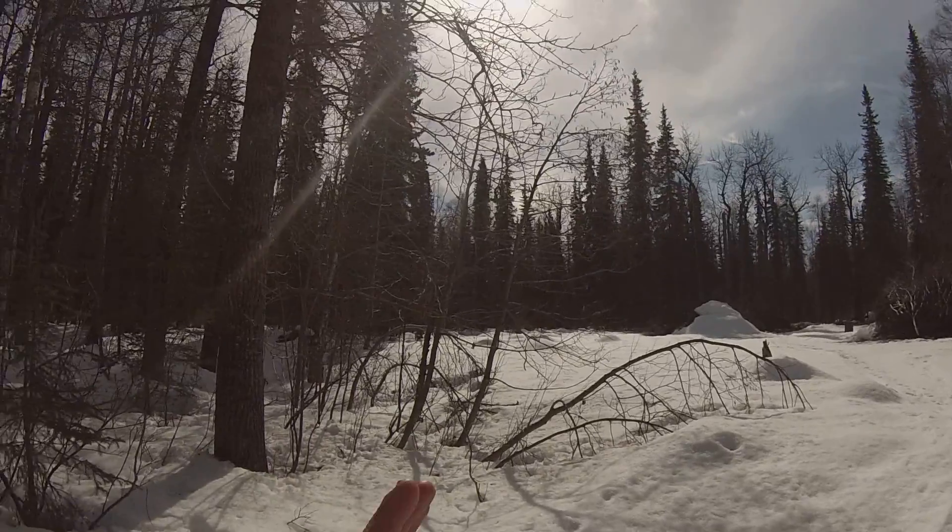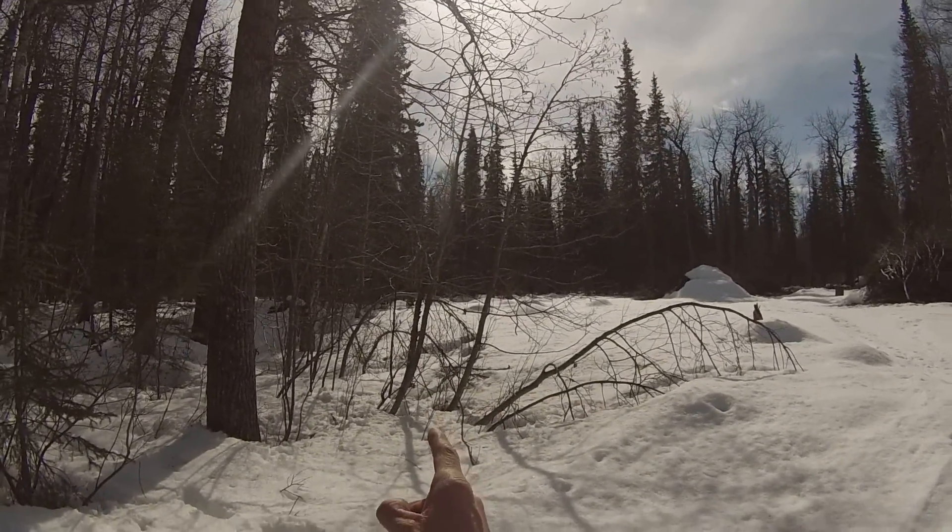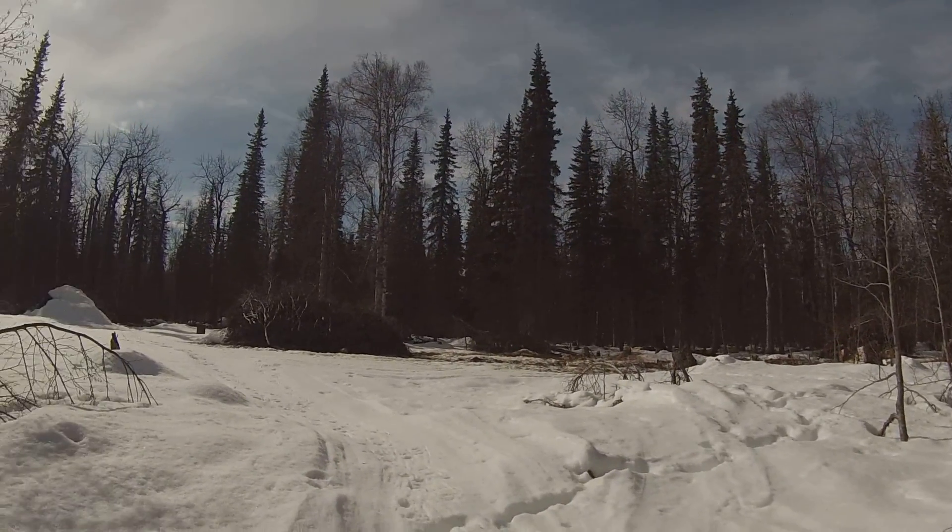Basically, we're looking down the southern half of it right here. So I go that way, that way, that way, and then right back here.